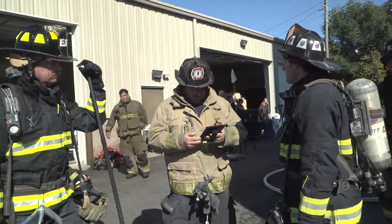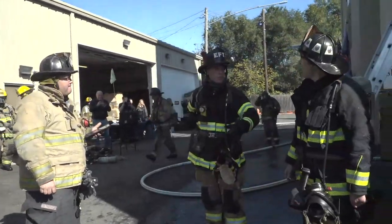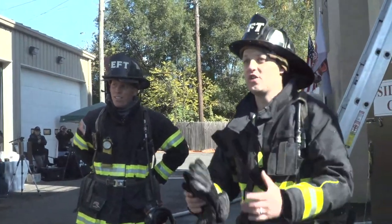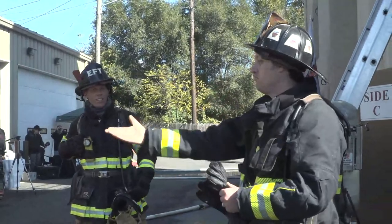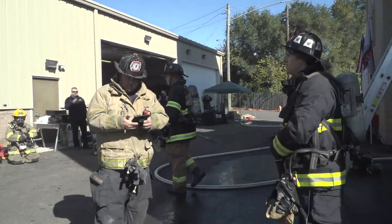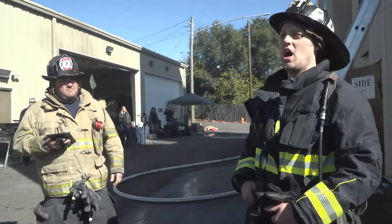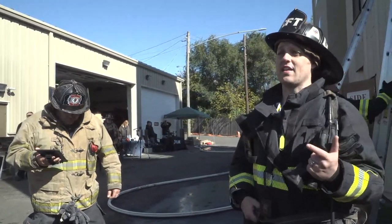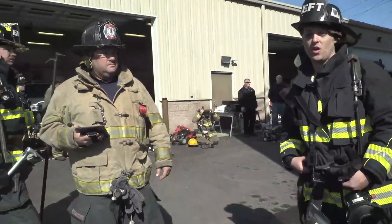I think we hit it out of the park. When there's an issue or a deficiency, slow down and work the problem — mentally, physically, take it easy and work the problem. You guys did a fantastic job — went from stretching the line, water on the fire, searched above with VES, talked about the equipment and the importance of thermal imaging. We're going to break for lunch, get reset, and come back in the afternoon for forceful entry at 1 o'clock — and it's going to be a lot of fun.